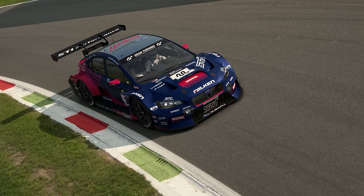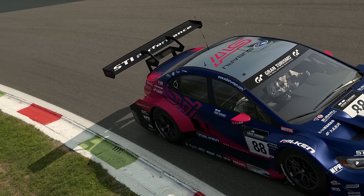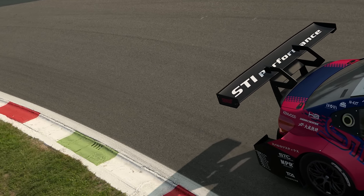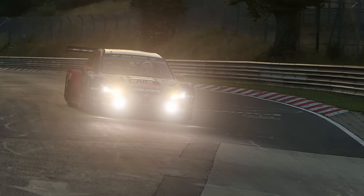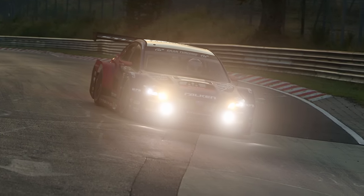This car did win the Manufacturer's Cup, but I'd argue it has some power issues. When you deliver power initially at the top of the rev range, it loves to spin its wheels — quite common in a lot of turbocharged front engine rear wheel drive cars in this category.